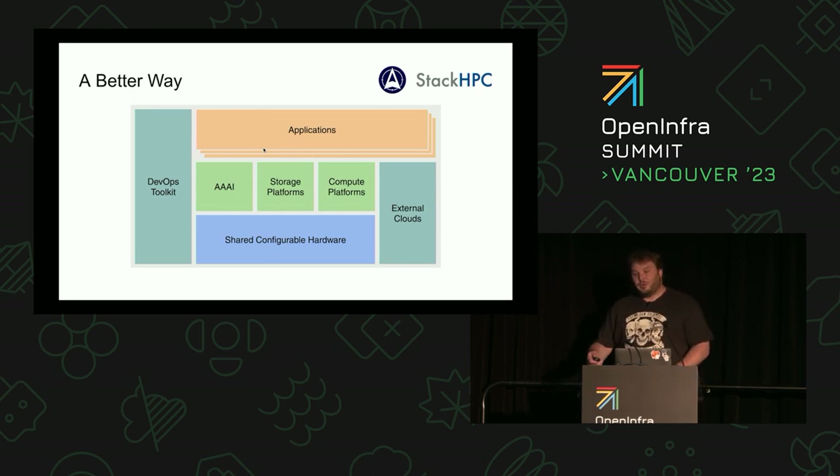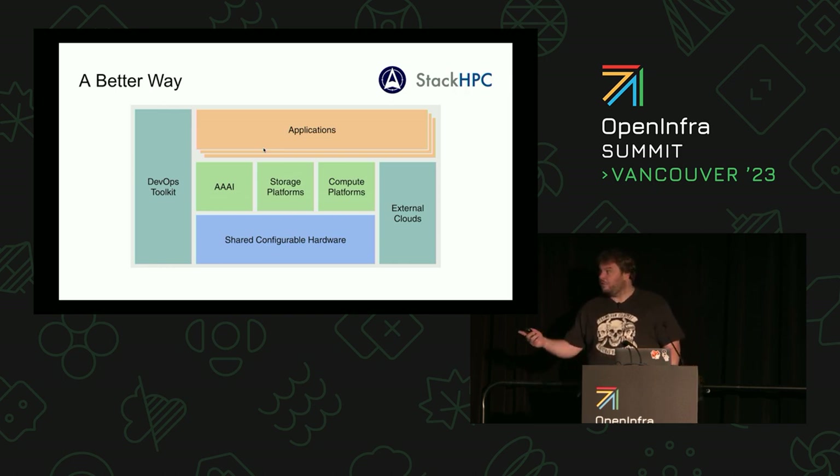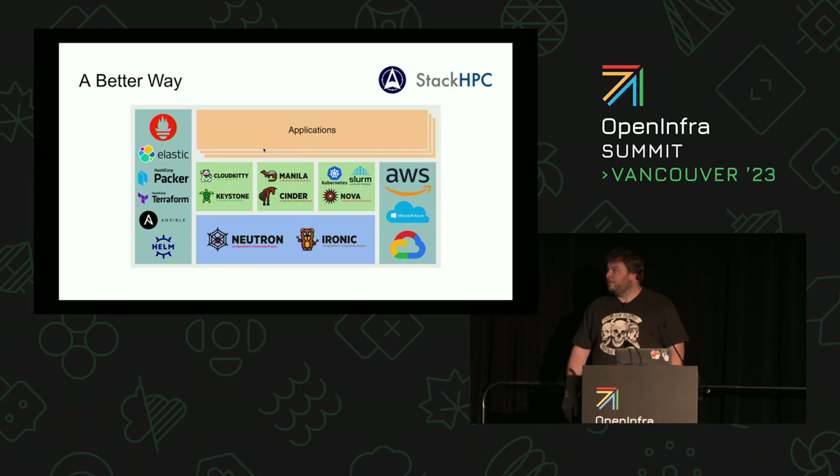OpenStack potentially gives us a better way. It gives us a shared configurable hardware pool and APIs that we can use to manipulate that. We can then build our application stacks on top of that, and spanning across all of this is the cloud-native automation tooling — the DevOps toolkit. So how do you tame this complexity?